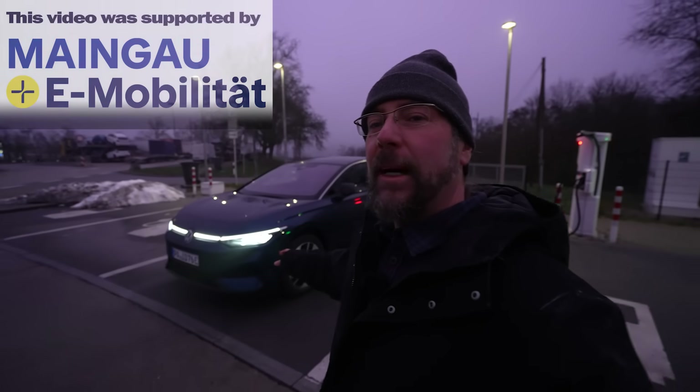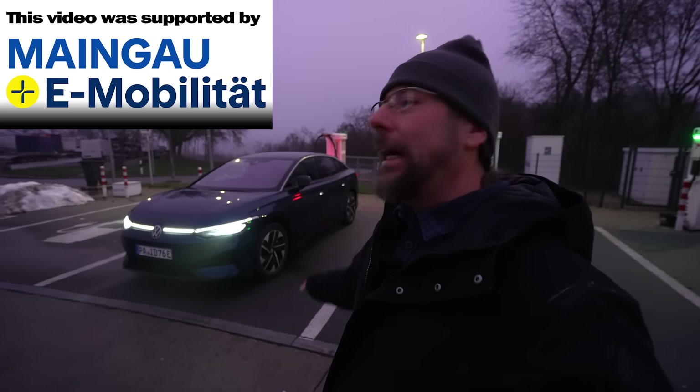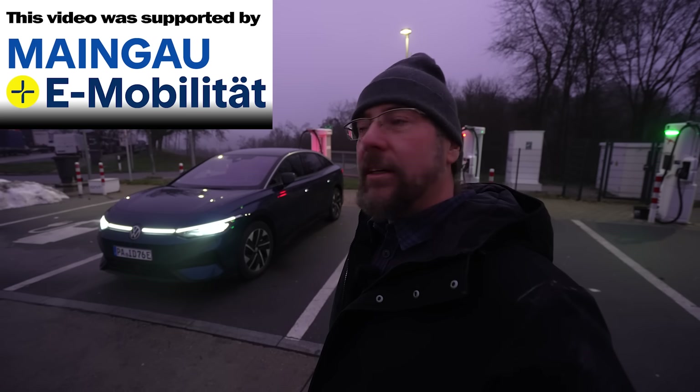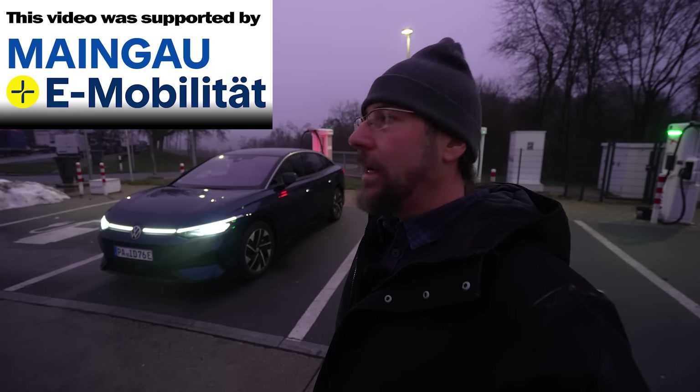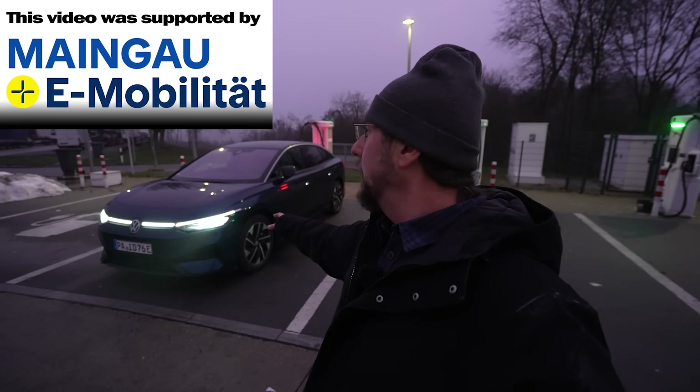Good morning everyone. Here is my Volkswagen ID.7 Pro. This is Hank, and today we're going to do a range test at 130 kilometers an hour on the highway. I'm here at Leonity, plugged in at 90 percent, and I've preheated the battery.